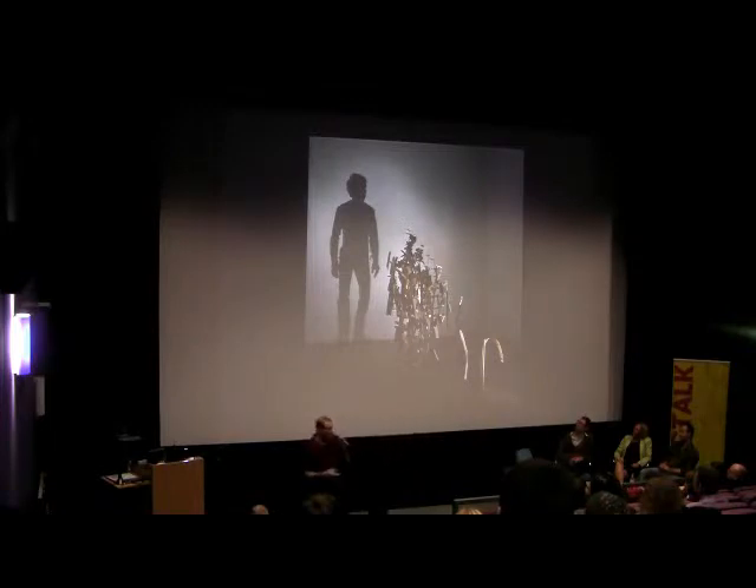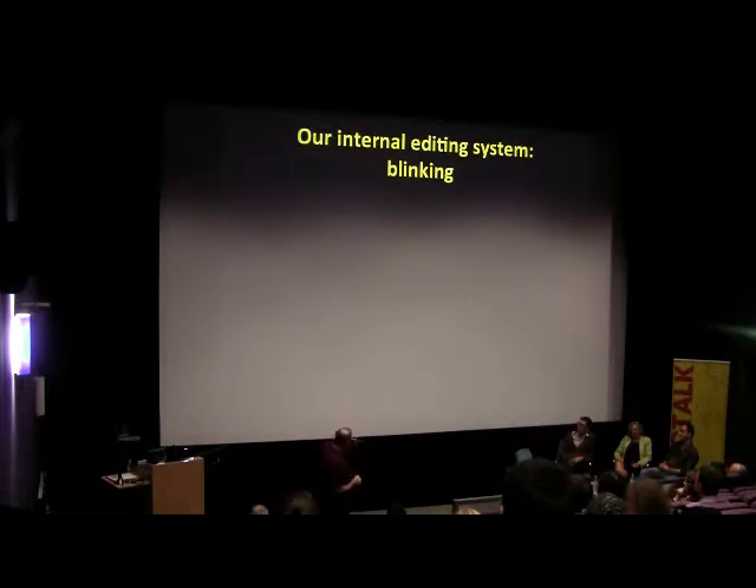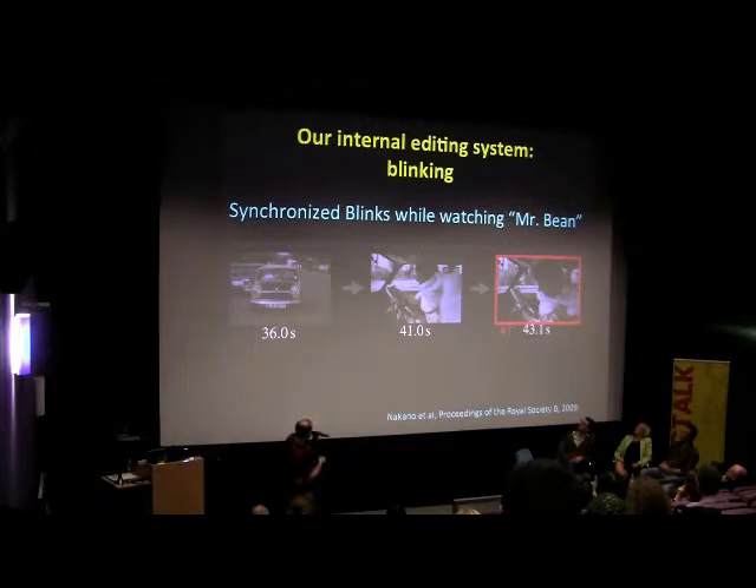What we're doing at any given time in a very real way is telling ourselves a story about what's going on. When we tell ourselves a story, we introduce certain elements into the way that we interpret them. For example, we edit what we see. One way we do this is by blinking. Research shows that our blinking is not random - it's our own internal editing system. If you give people a clip of Mr. Bean to watch, it turns out they'll all blink in a synchronized way at particular points in time.